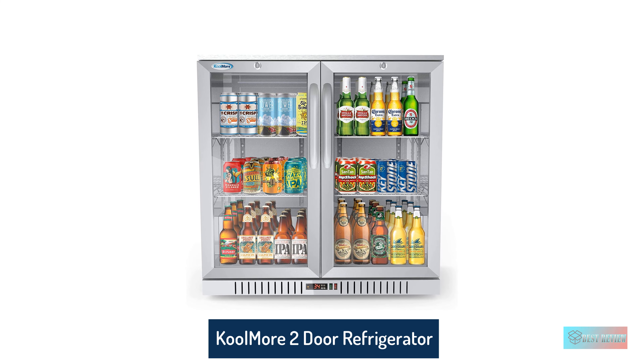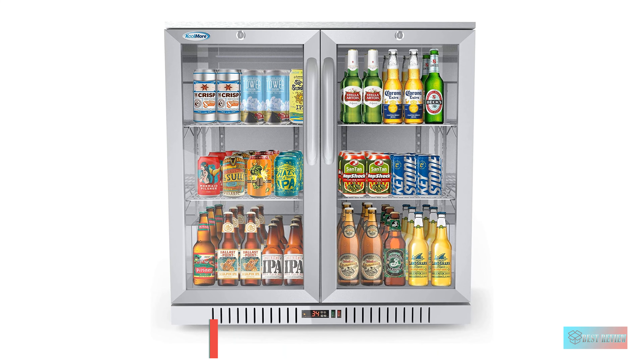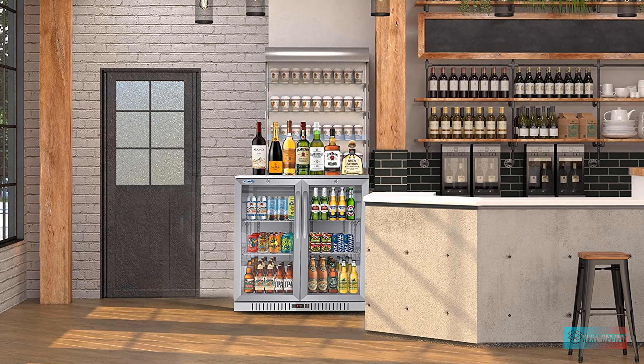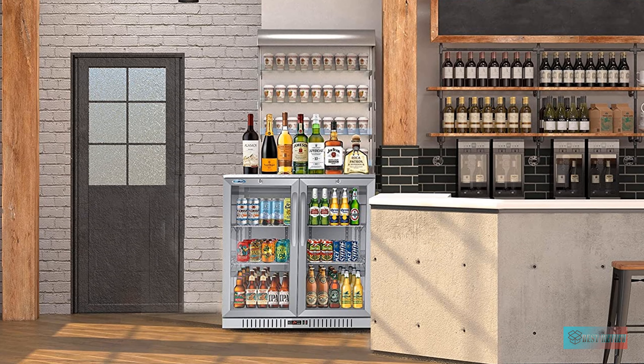Coolmore 2-Door Stainless Steel Back Bar Cooler, Counter Height Glass Door Refrigerator with LED Lighting. Digital temperature display and controls make it convenient to monitor and adjust the temperature. Always keep your customers happy with ice cold beers and drinks. Temp range: 32–50°F.